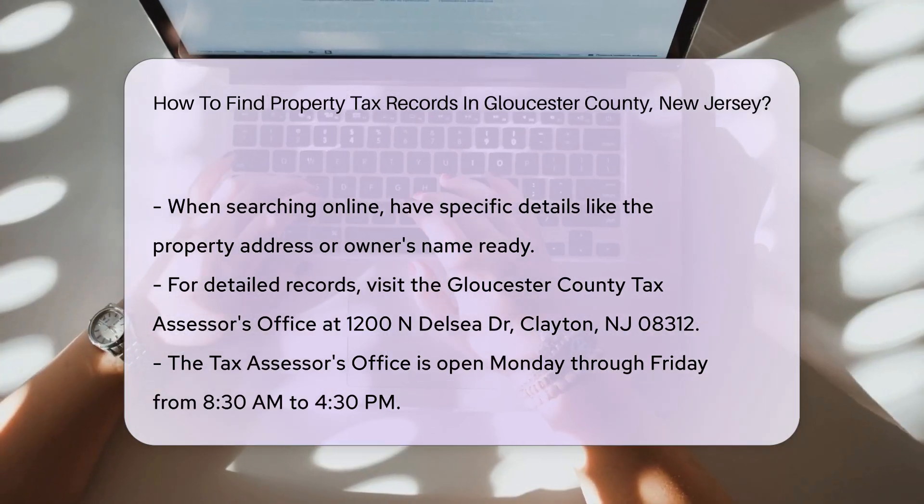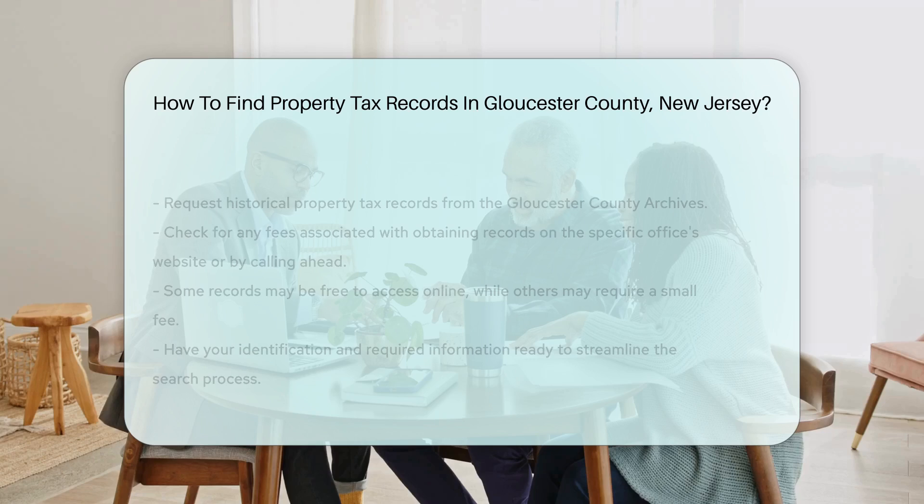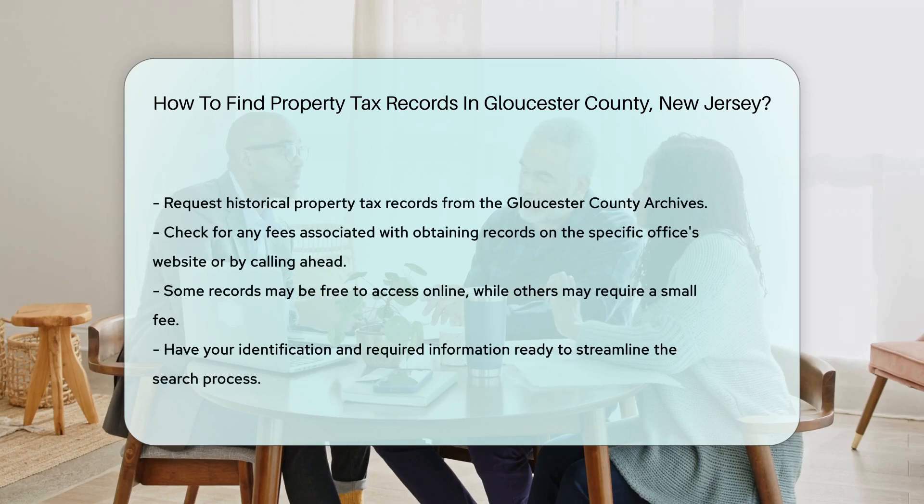If you need historical property tax records, you can request them from the Gloucester County Archives. They maintain older records that might not be available online.